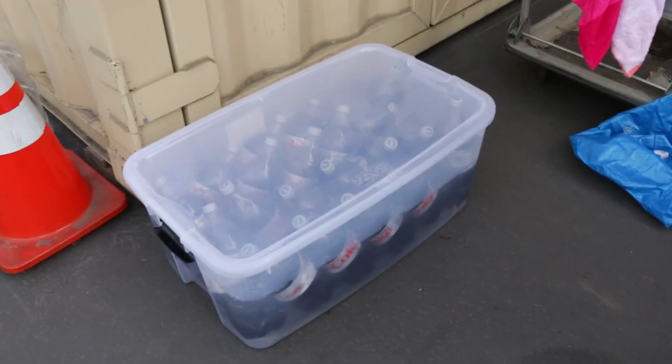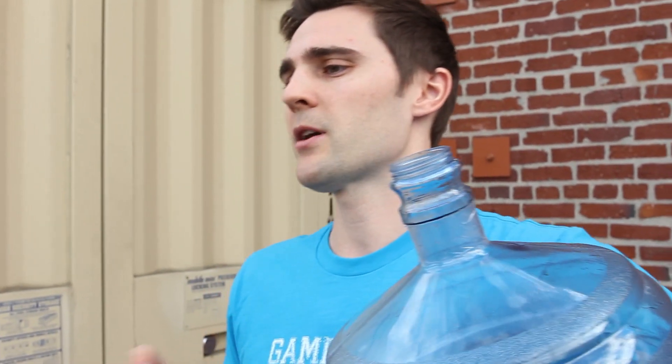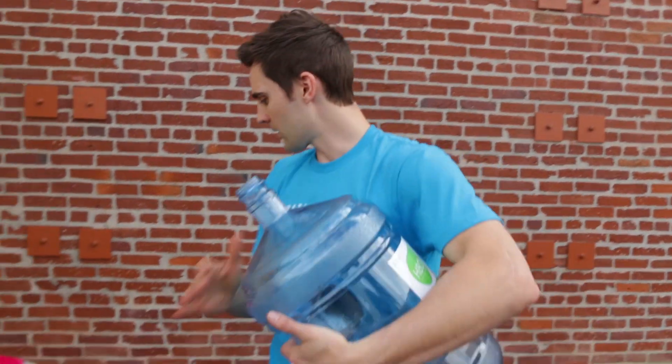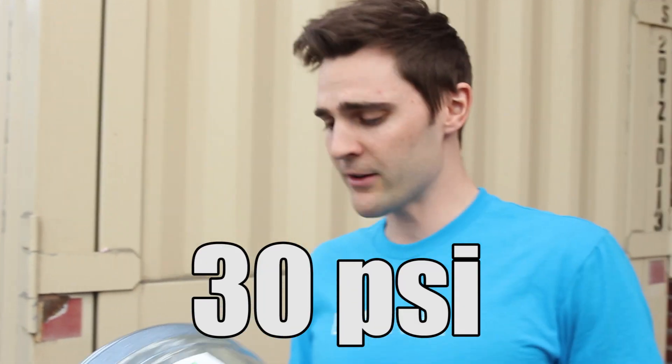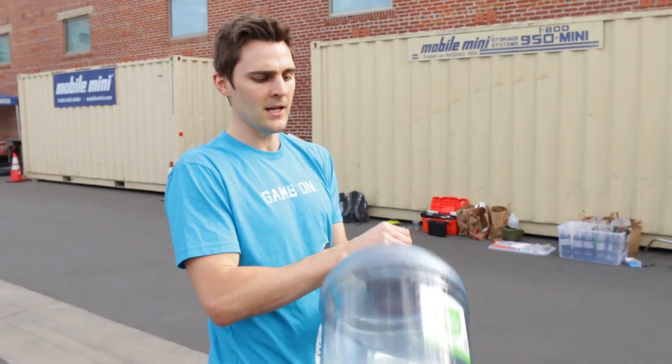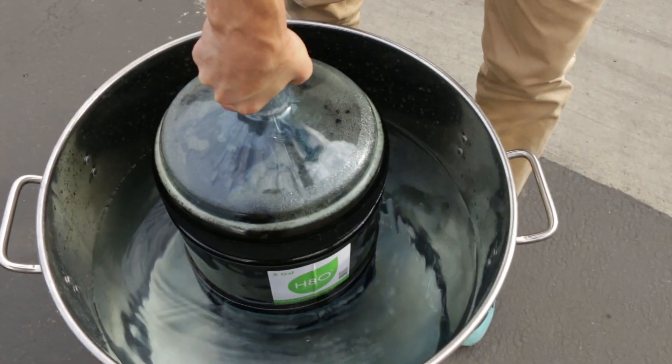Colder soda holds onto dissolved gas more — gas dissolves in colder liquids a lot better than warmer liquids. So if we keep it on ice, the CO2 will stay dissolved a lot easier during the pour. Then after we recarbonate with our method, taking it up to about 30 PSI — which is very dangerous — we're going to seal off the top, dunk the Mentos device in, filled nice and carbonated, and bring it back up to room temperature. At that point, the CO2 will be ready for its debut to break the world record for the largest soda Mentos geyser ever!